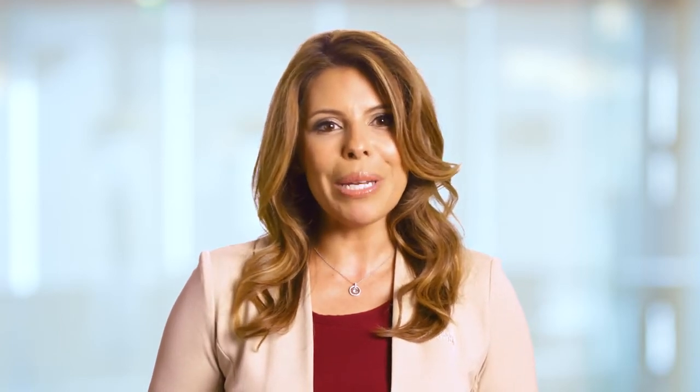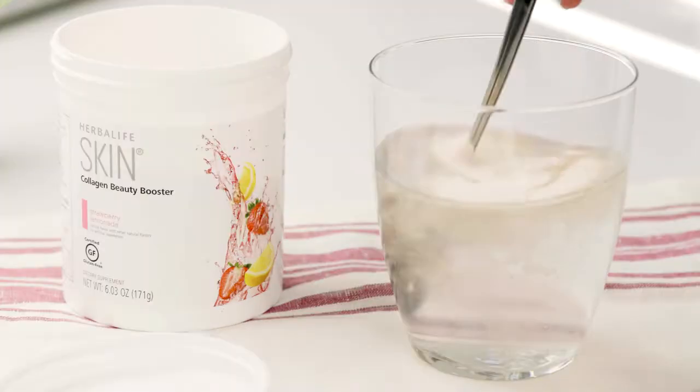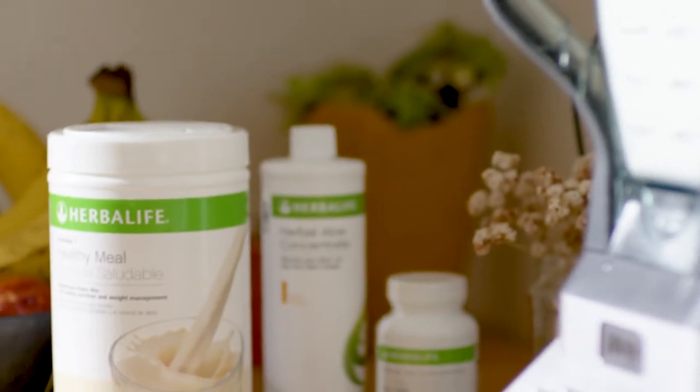This gluten-free powder has a refreshing strawberry lemonade flavor, no artificial flavors or sweeteners, and it can be consumed once a day mixed with water or with your favorite shake, tea or aloe.